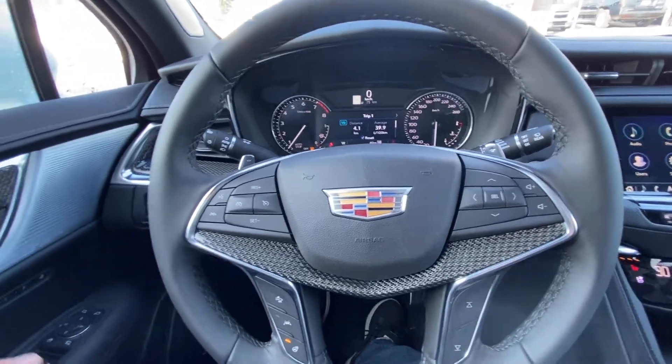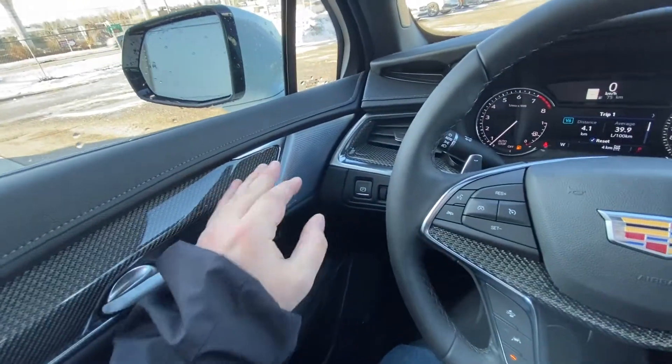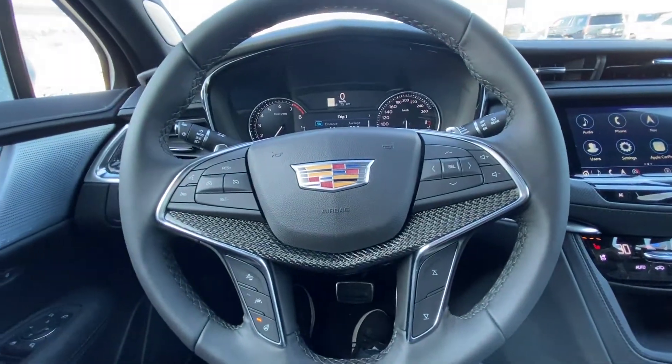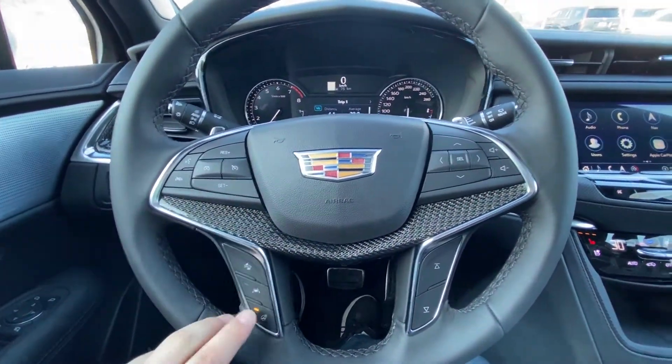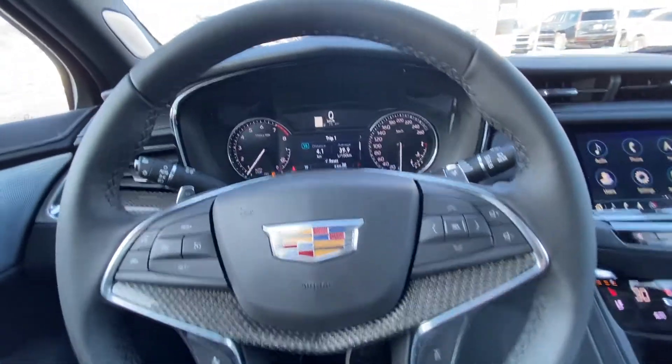Taking a quick look at the interior: power windows, locks and mirrors with folding mirrors as well, memory seating, carbon fiber accents throughout with Bose audio, beautiful leather-wrapped heated steering wheel with paddle shifters on the back side. You have your heated steering wheel button, lane keep assist and forward collision warning, and audio controls as well.